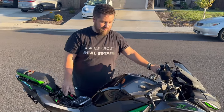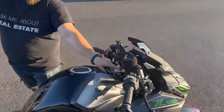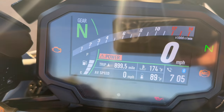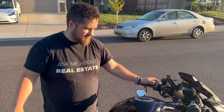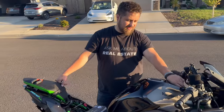Disconnected the battery, reconnected it, did the same thing. Look at the dash right here — when you turn the key on, it just blinks. It'll fire up and I can ride it, but my speedometer stays at zero. I think ABS is still working, but I'm not sure.